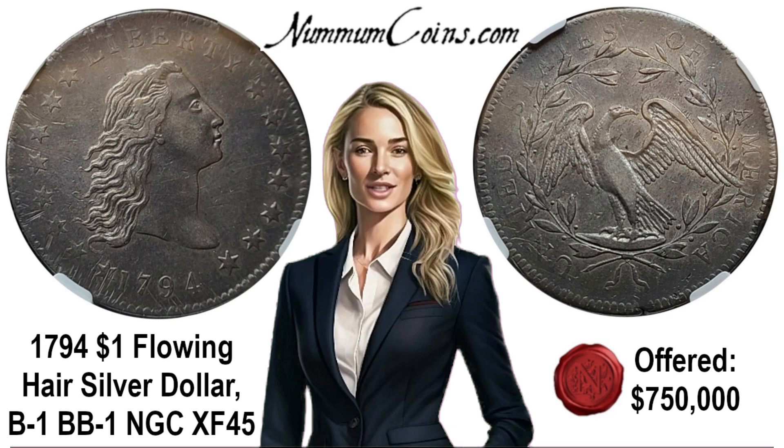1794 Flowing Hair Silver Dollar. Bowers-Bourcart 1, Bolender 1. NGC XF 45.